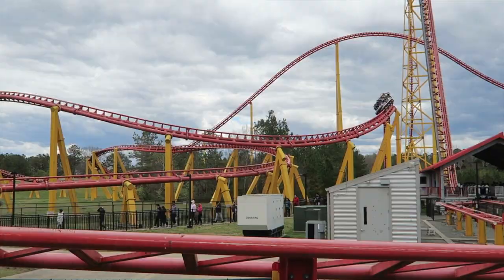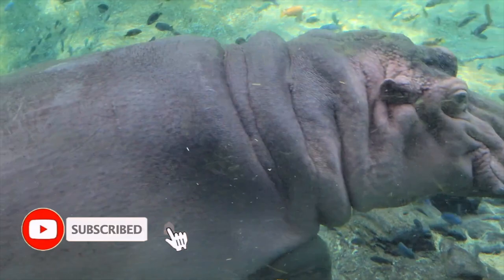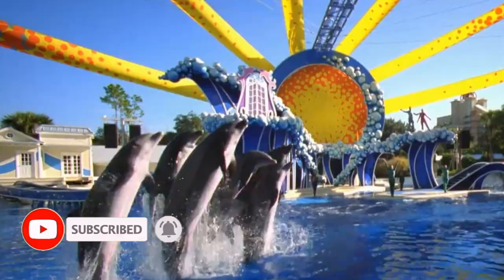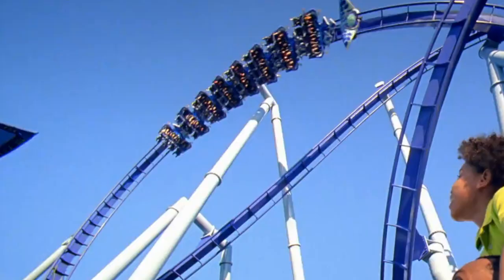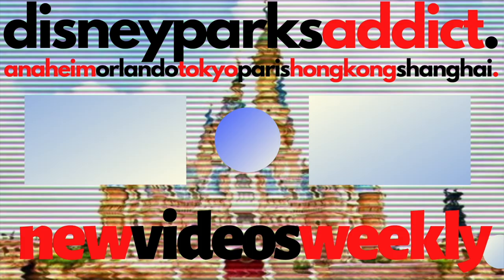That completes this guide for Busch Gardens Tampa. If you enjoyed the video, don't forget to subscribe to get more videos about theme parks from all over the world. If you want to know more about SeaWorld Orlando, then check out this guide video here. Thanks for watching and I'll see you next time on Disney Parks Addict.